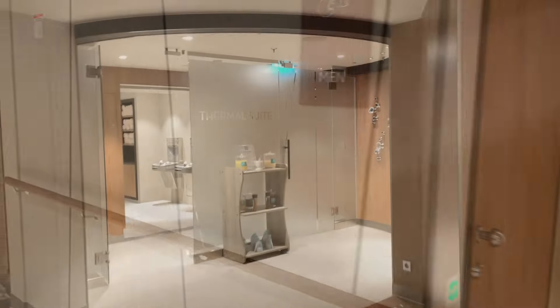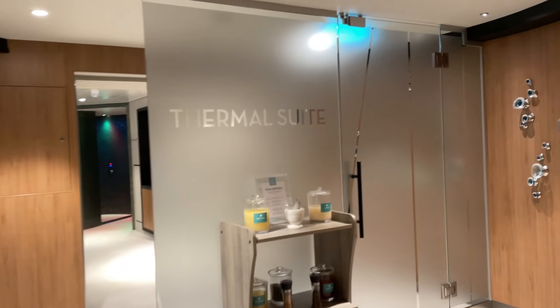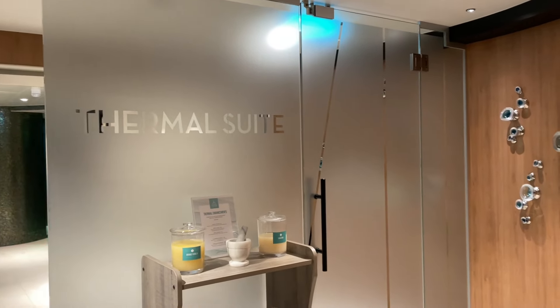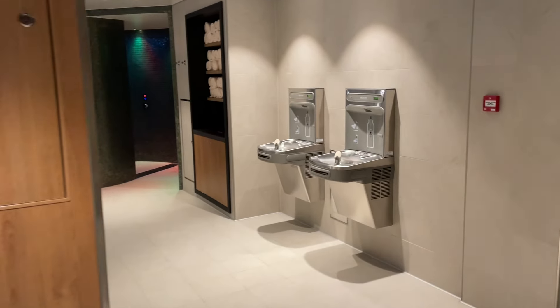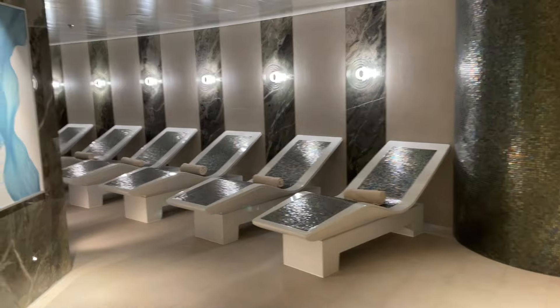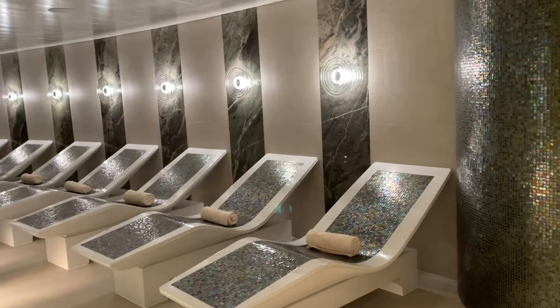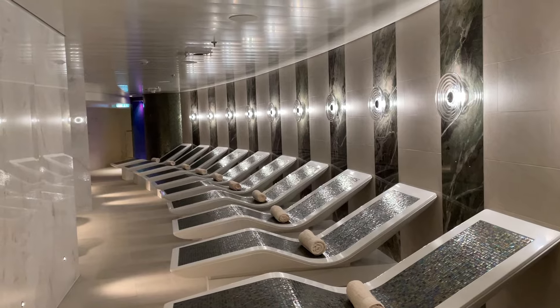This is the entrance to the thermal suite, which I highly recommend. My wife also has a week-long thermal suite pass. Let's see what options they have in here — it's very warm. Look at those heated loungers! This is going to be something she really enjoys.